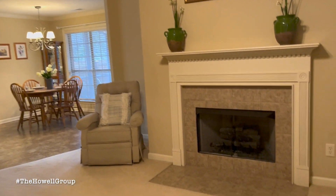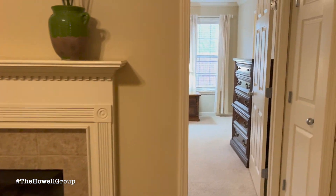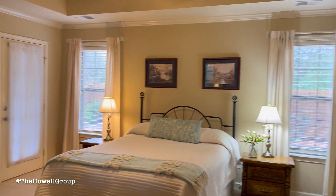Off of the master bedroom is a door that will lead to the covered patio that is screened in.